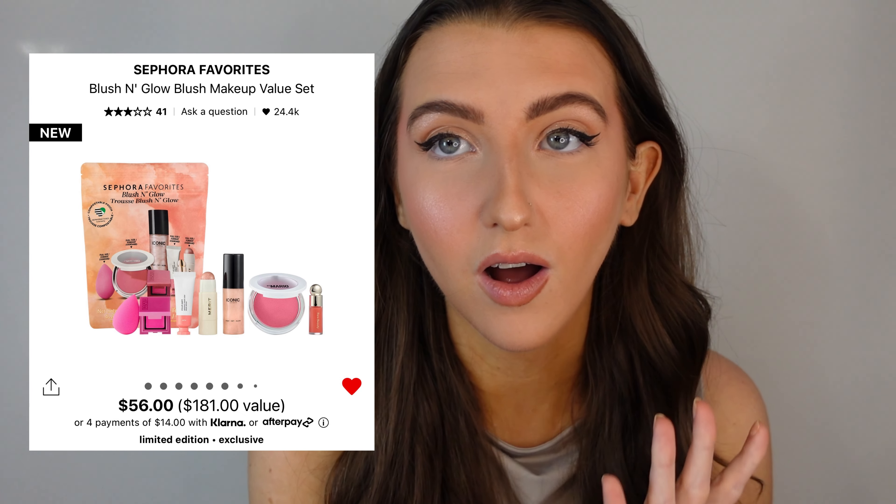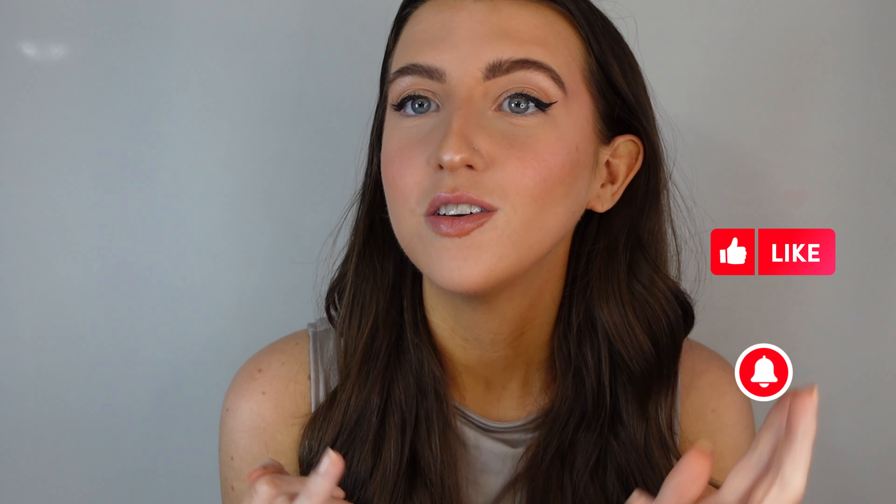Overall, I think Sephora did a really good job with these favorites kits. I love when they come out with these kits — Christmas time, summertime, the kits are popping. If you want to get your hands on any of these, run to Sephora because I think these are going to sell out really quick, especially the lip one and the blush one. Let me know in the comments which one was your favorite or if you're picking up any of these. If you enjoyed watching this video, give it a thumbs up, subscribe, turn the notification bell on, and follow me on TikTok and Instagram at kalevine underscore. Thank you guys so much for watching and I'll see you in the next one!